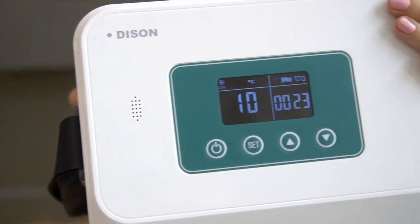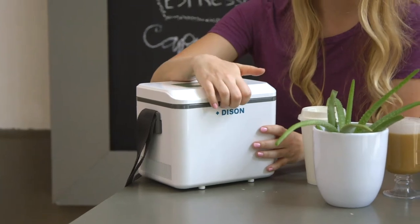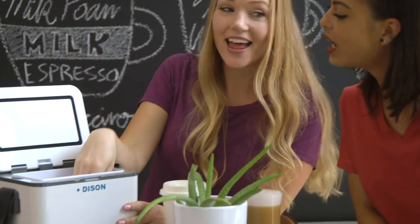Featuring an LCD temperature display, interchangeable modes of Celsius and Fahrenheit, and temperature adjustment, this refrigerated box is easy to use.